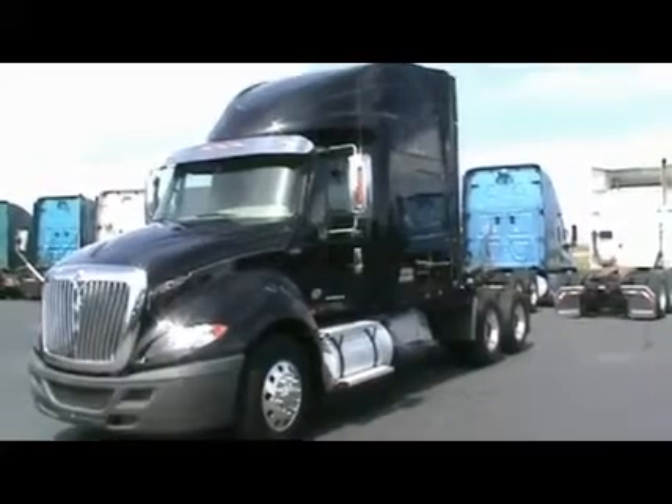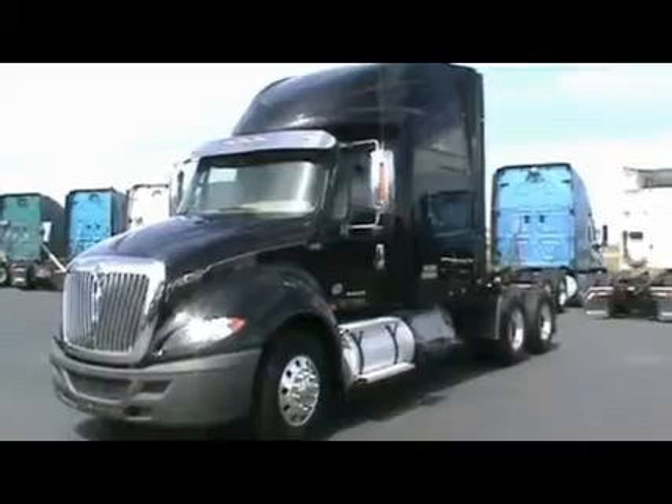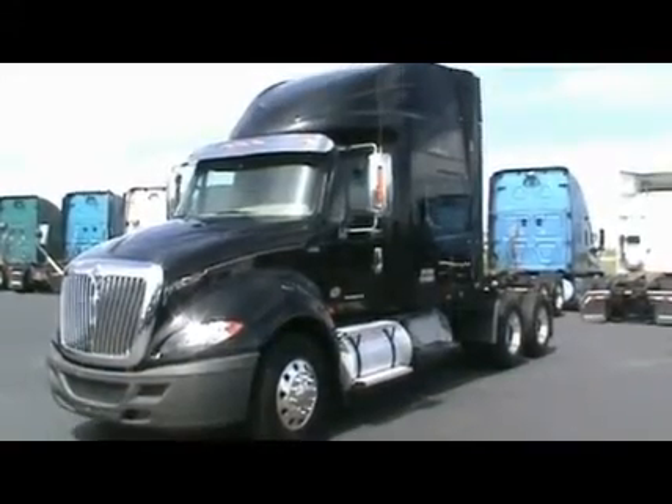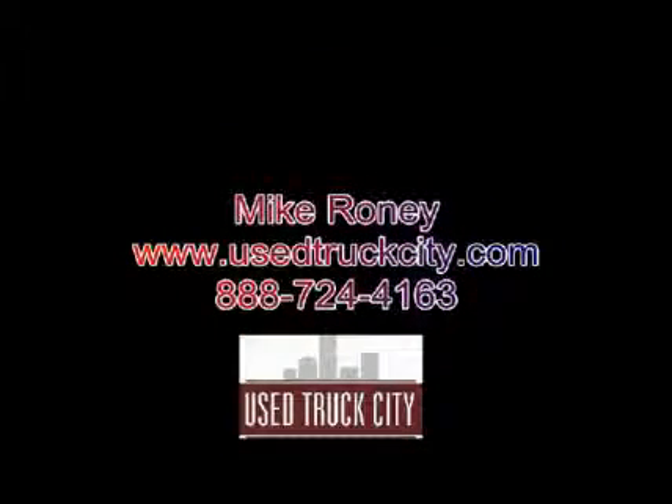If you want to get California compliant without paying a whole lot of money, this is a great way to go. With major warranty and some great options for financing, give these a try. Give me a call at 888-724-4163.